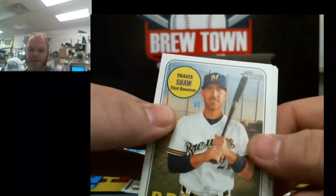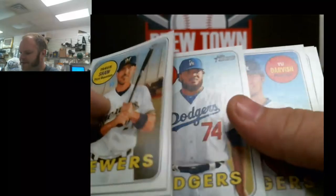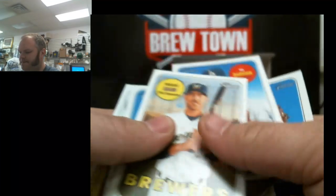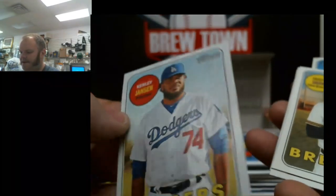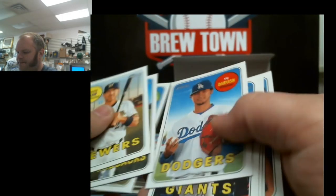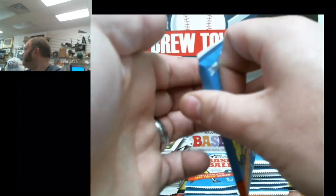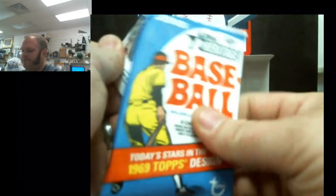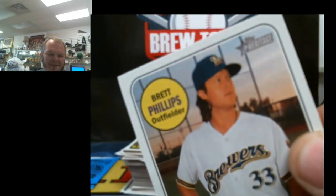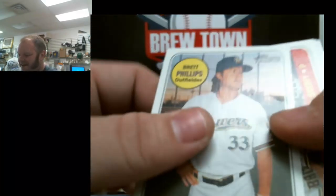Another Brewer — Travis Shaw. New Darvish. There we go — Kenley Jansen, finally. 424. Another Brewer.